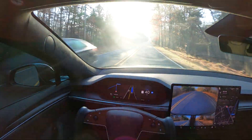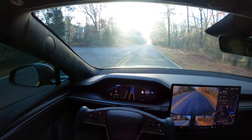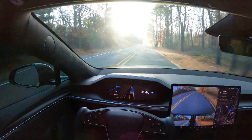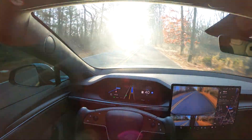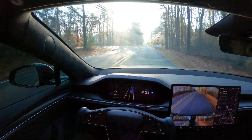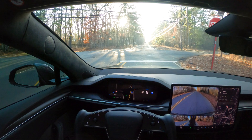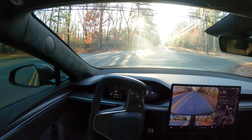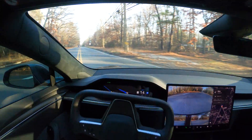It's really sunny today and we are approaching a stop sign — let's see how this thing is going to react. It is slowing down. Okay, it's taking its time but not taking forever. It's moving and we made the turn — perfect.